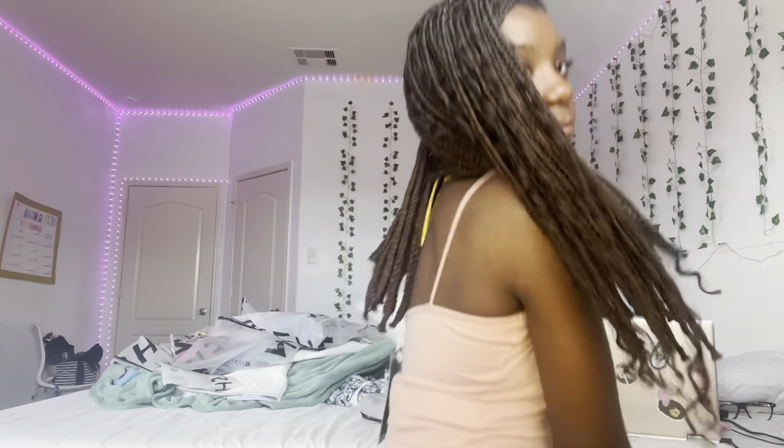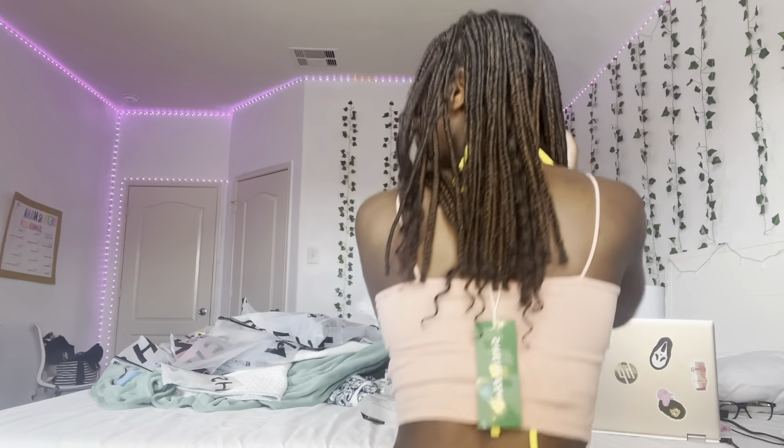The next thing I got is basically just a tank top, but it's super cute. Let me get up so I can show y'all. It's super cute — just a basic tank top, you know? I love it. Not much else to say. Here's what it looks like in the back — just basic but cute.